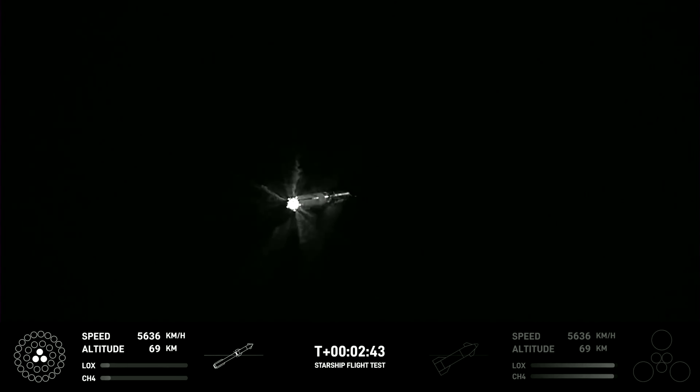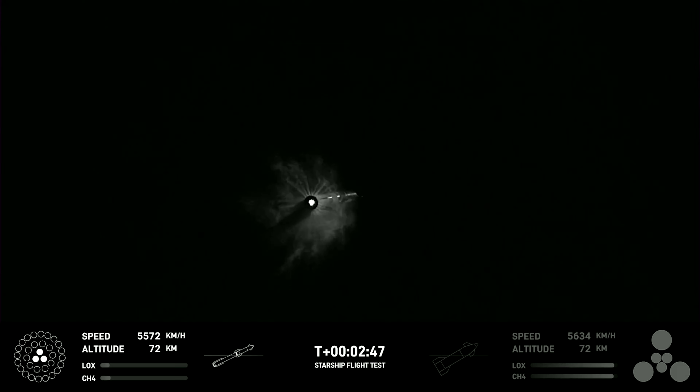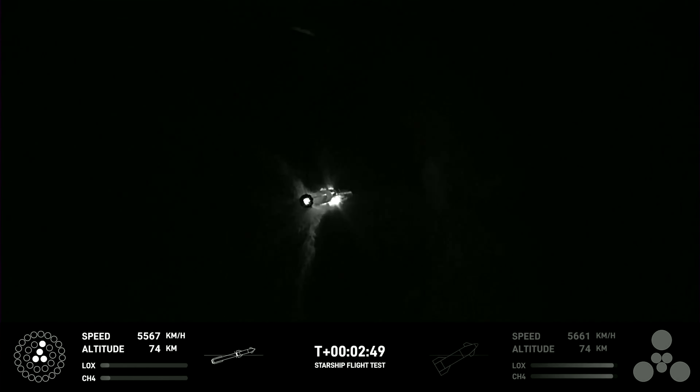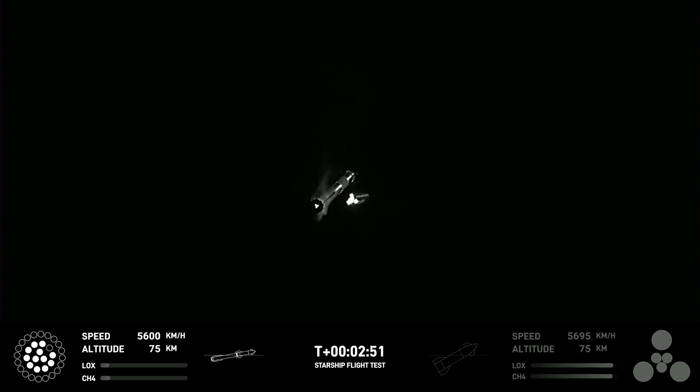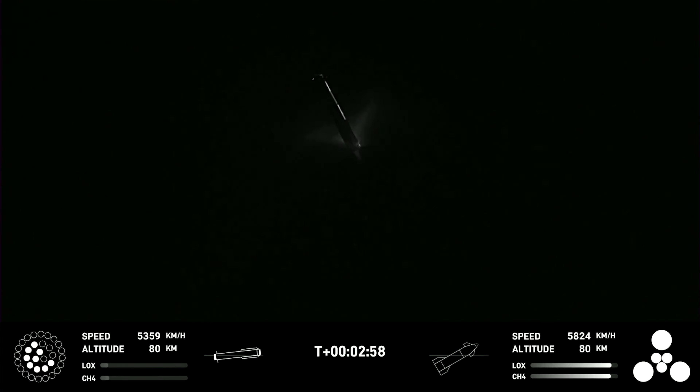Three minutes into launch, Starship began executing its first-ever attempt at hot-staging. This new method — a significant change from the previous rocket — means Starship's upper-stage engines will ignite while the booster is still attached and some of the booster engines are still firing.